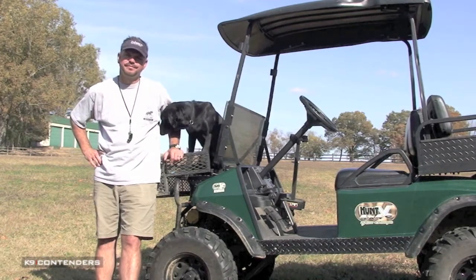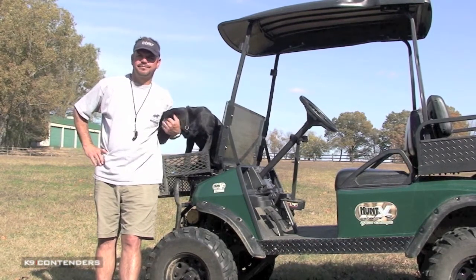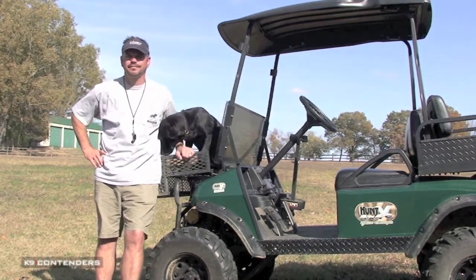Jay Paul, a lot of people ask about e-collars, or more commonly known as shock collars. What's your opinion on those, and do you use them?